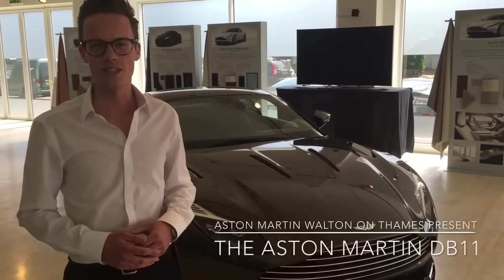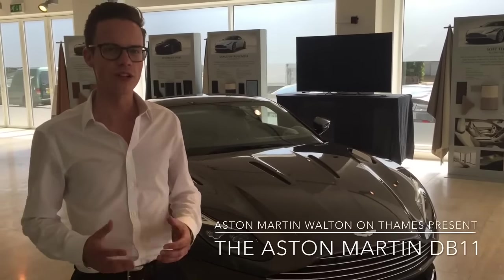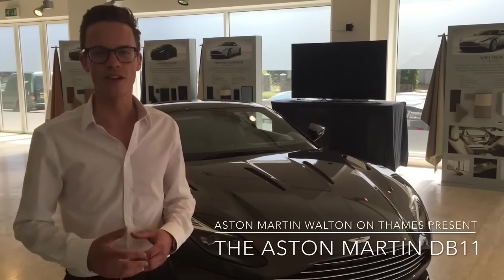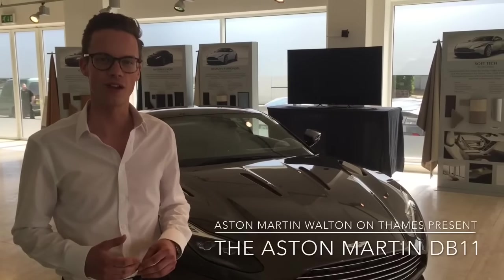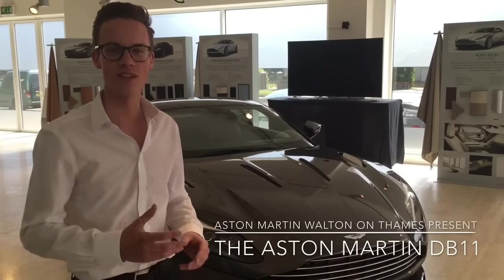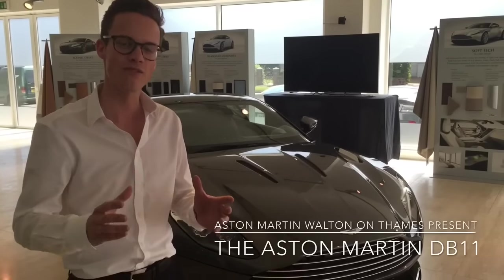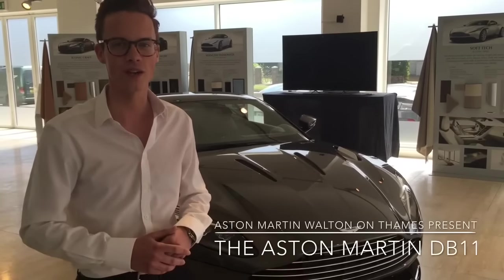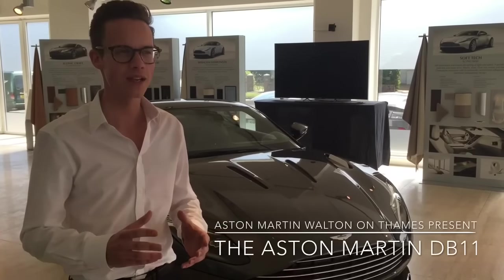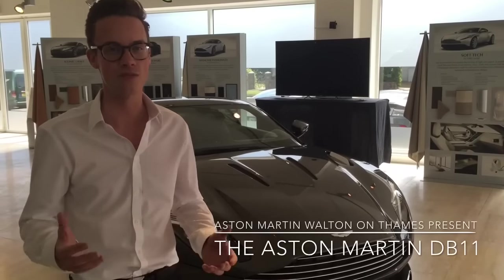Back in March, the Aston Martin DB11 was revealed to the world's media and the public at the Geneva International Motor Show, to great acclaim. The Daily Telegraph branded it the best car in show, and we brought you a short introduction video from the stand. Now the car is here physically with us at HWM, and we're really excited to present it in more detail, in a series of short videos focusing on different elements. This video looks at exterior design, covering the details that make it potentially the most beautiful car ever produced.